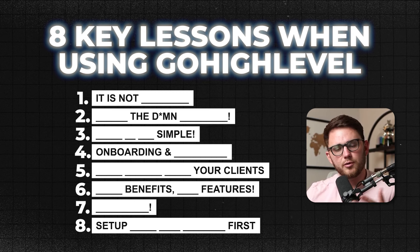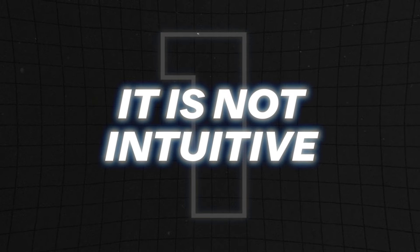Whether you're selling the software itself or bundling with a service or something else, let's get into it. Number one: it's not going to be intuitive.